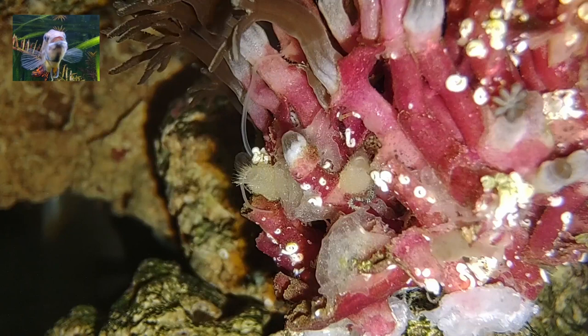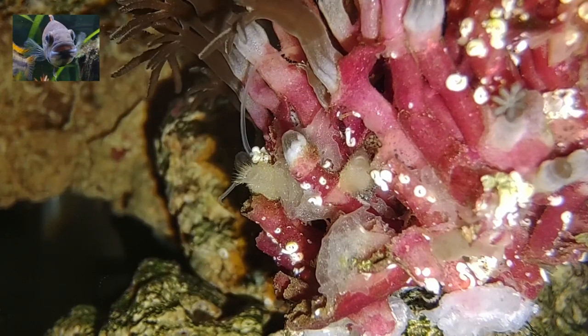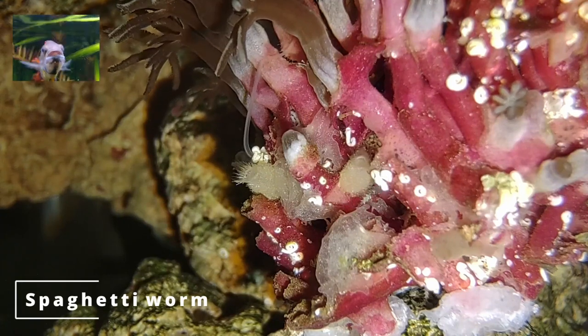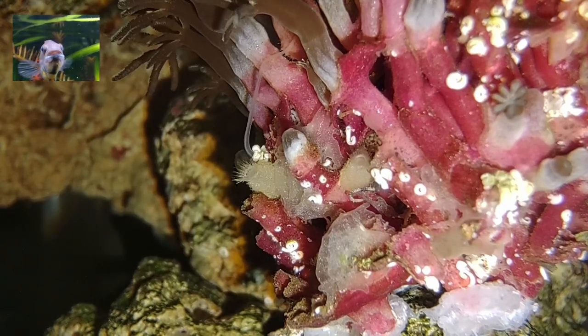Up next is a type of feather duster — the spaghetti worm, a segmented worm and a marine relative of the earthworm. These worms are normally harmless to invertebrates, but they can annoy corals if they are constantly moving around near the base of them. We've had those for 6 months now and we notice no changes in the coral growth.